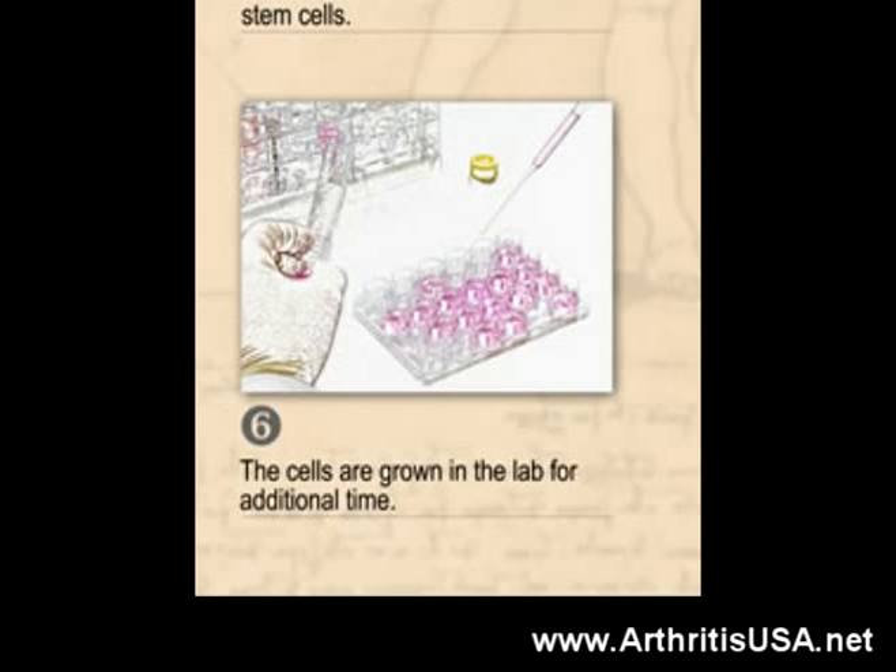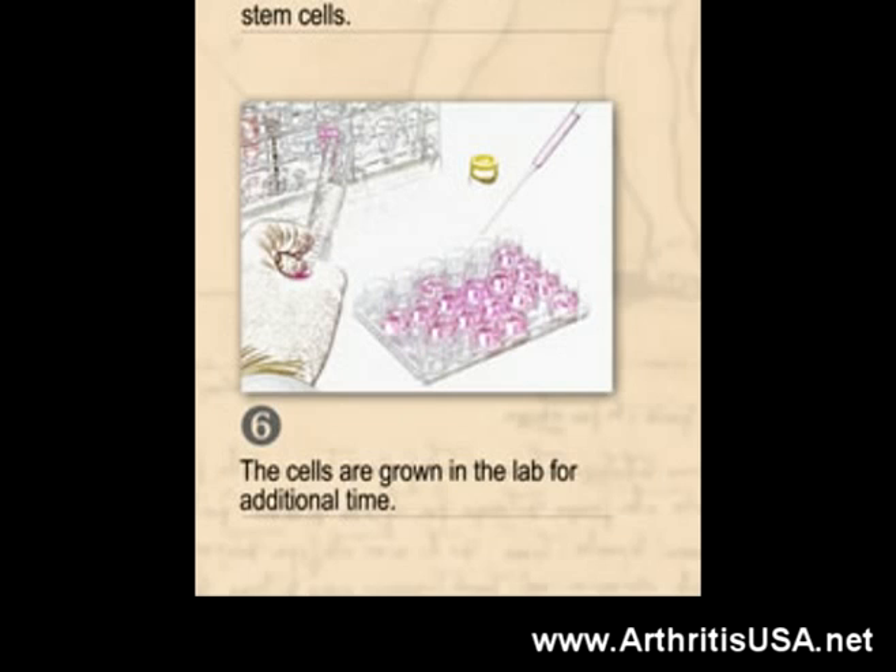At the next step, the cells are grown in the lab for additional time. Afterwards, the cartilage cells are injected back into the patient's arthritic joint — in this case, the patient's knee.